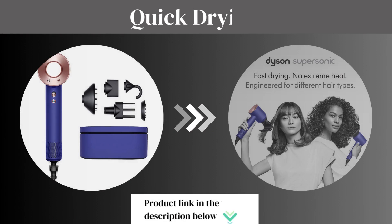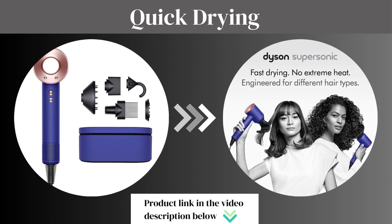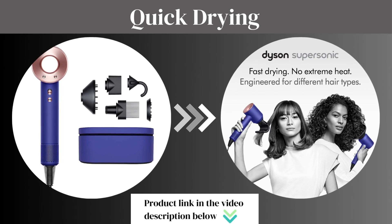Now let's talk about some pros of this product. Quick Drying — thanks to its powerful motor, this hair dryer dries your hair faster than ever, allowing you to spend less time styling and more time enjoying your day.